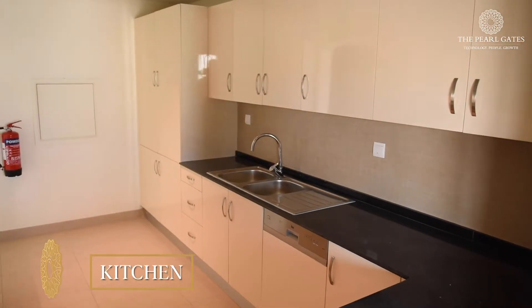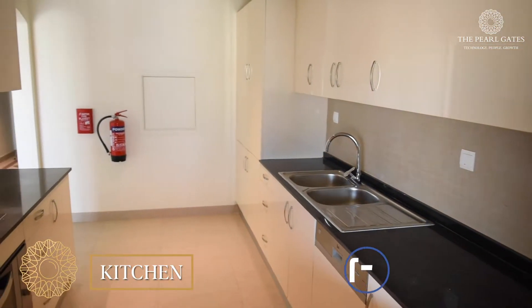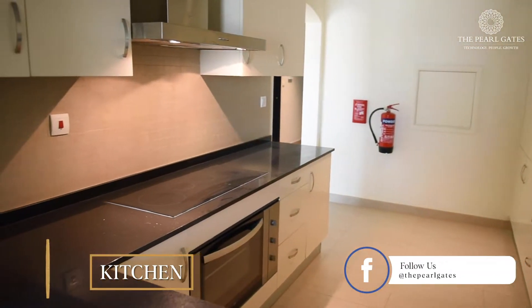The kitchen comes with all kitchen appliances such as oven, stove, refrigerator and dishwasher, and it has plenty of cupboard space.